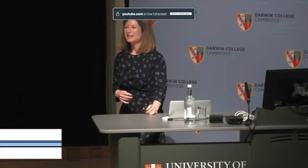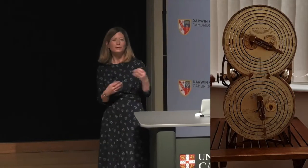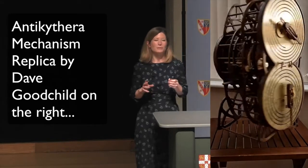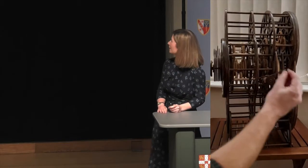Tonight I want to tell you about what I think is the most exciting object that we have from the entire ancient world. And it's not a classical statue or vase or an Egyptian mummy or a beautiful piece of golden jewellery. It's a collection of ancient battered bronze pieces called the Antikythera Mechanism. So this is the largest piece.